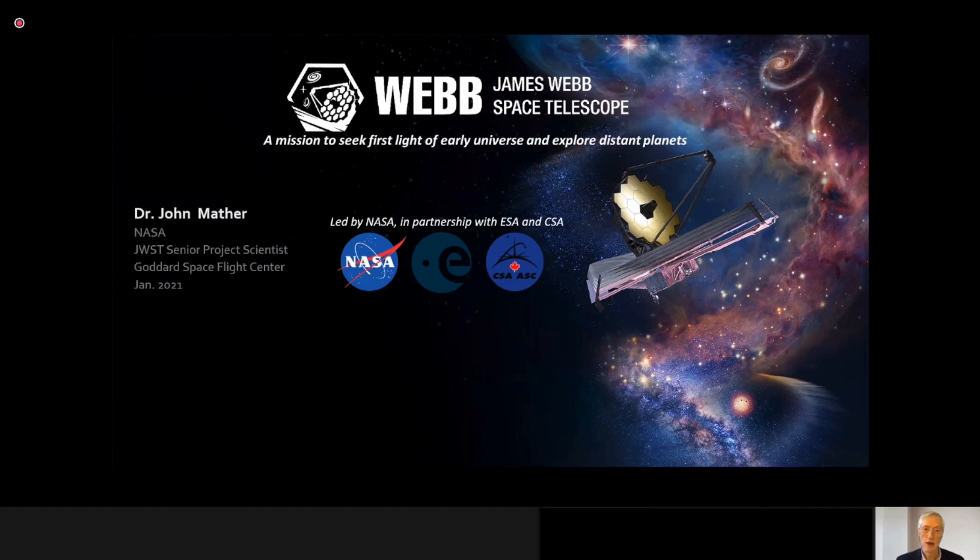Thanks for joining us. I'm John Mather, Senior Project Scientist for the James Webb Space Telescope. I look forward to talking with you about the science of Webb.